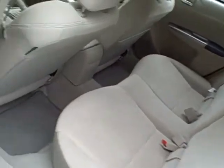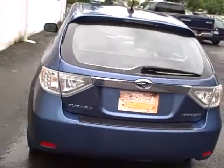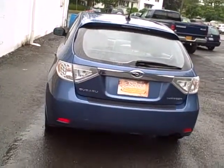Coming around toward the driver's rear — all kinds of leg room, and again, you can see it's very clean, as you'd expect on a vehicle that was previously owned by a nurse.